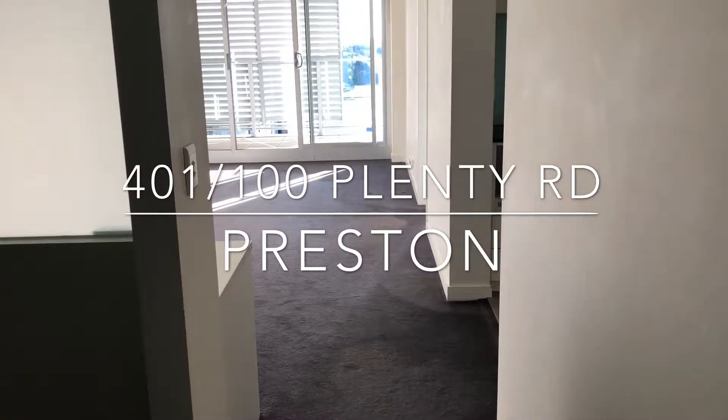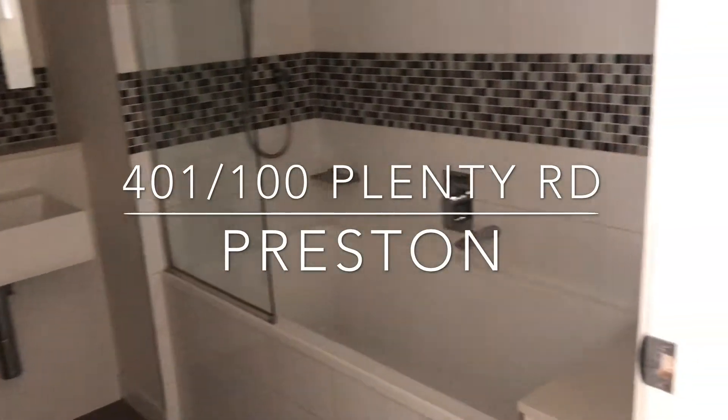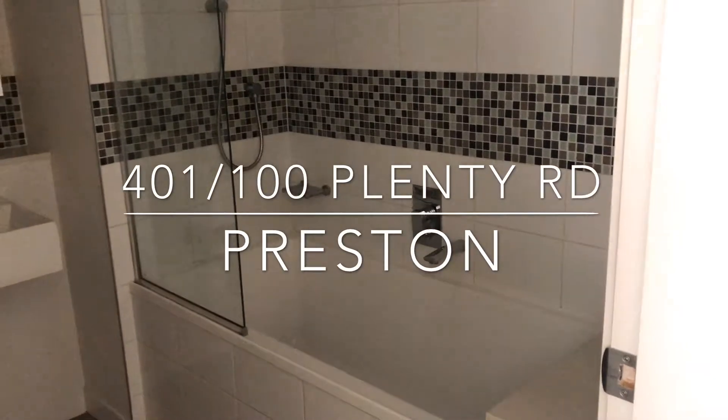We present to you 401-100 Plenty Road in Preston. This is a two-bedroom, one-bathroom apartment for lease. As you can see, here is a bathroom with a shower and a bath.